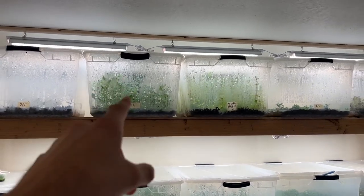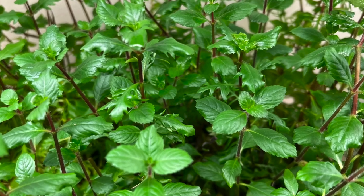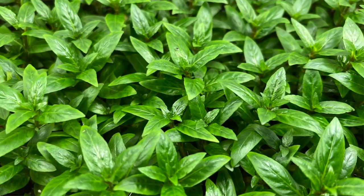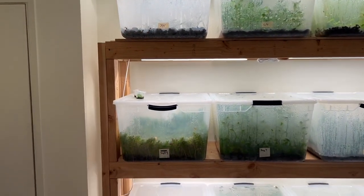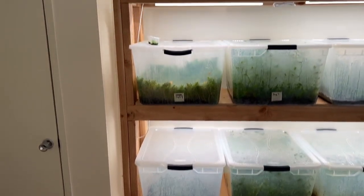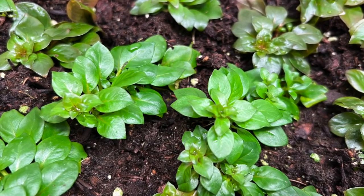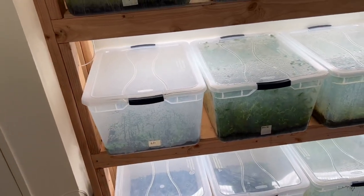Up here we have water wisteria — I actually have four tubs of water wisteria. I have four tubs of bacopa caroliniana, four tubs of staurogyne repens, and four tubs of ludwigia repens. I have some other tubs that I'm currently experimenting with, various species I'm phasing in or phasing out, including hygrophila pinnatifida, ludwigia palustris, and pogostemon stellatus octopus, which is just planted.